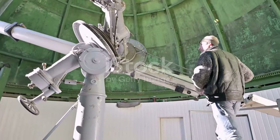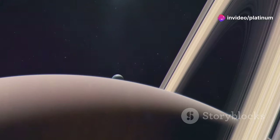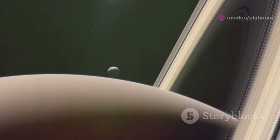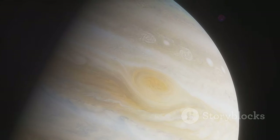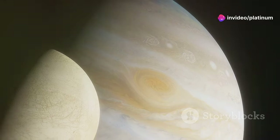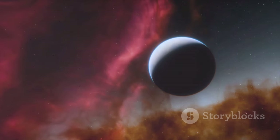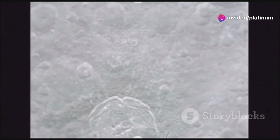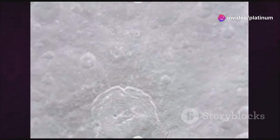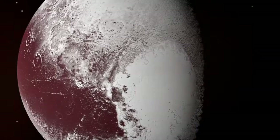Charon is not the only moon in our solar system that has surprised scientists with its unexpected activity. Enceladus, a moon of Saturn, is known to have geysers that erupt from its south polar region, spewing water vapor and organic molecules into space. Europa, another of Jupiter's moons, is thought to have a vast subsurface ocean of liquid water, potentially containing more water than all of Earth's oceans combined. These discoveries have challenged our assumptions about where life might exist in our solar system. While the surfaces of these moons are incredibly cold and inhospitable, their interiors may harbor conditions suitable for life. Charon's recent activity adds it to the growing list of moons that are changing our perspective on the habitability of our solar system.